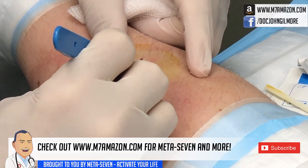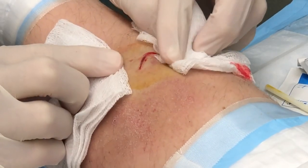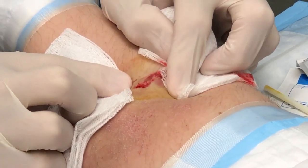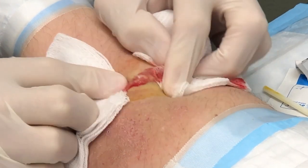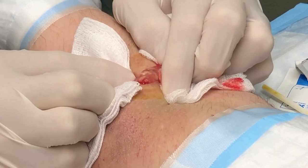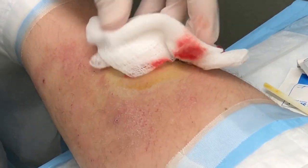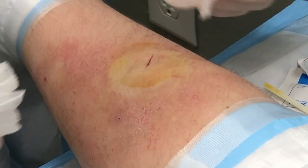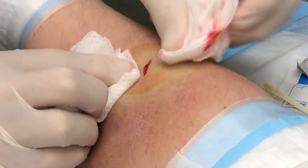You feeling anything, buddy? Not really. Good. We got a little stuff coming out of here. This is an epidermoid cyst, okay? So we just squeezed out a lot of proteinaceous, mucinoid kind of stuff — a little fatty fat and protein that came out.